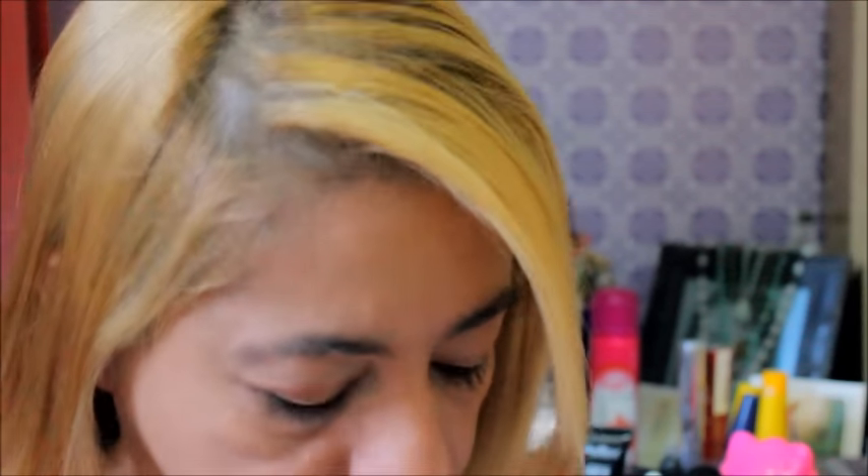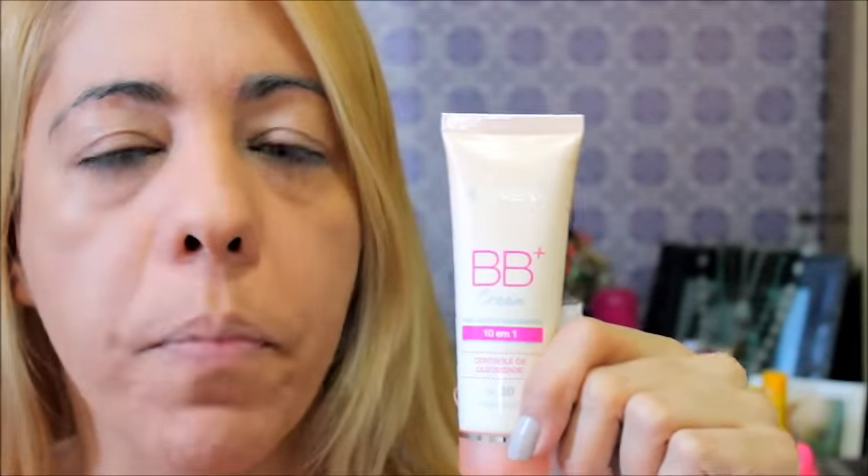Mas esse aqui, não é querendo puxar saco, não. Eu tô falando a real. Não adianta você vir aqui, resenhar um produto e falar que é maravilhoso quando não é — aí a pessoa vai e compra e é chato isso. Eu tô falando a minha opinião. Ele seca, é um produto bom. Deixa a pele boa.